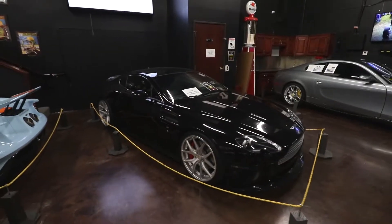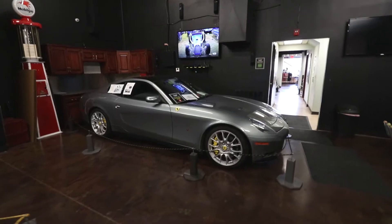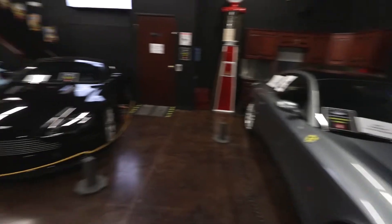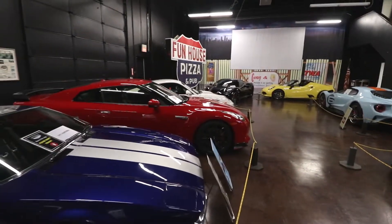We've got an Aston Martin V8 Vantage, a 2008 Ferrari 612 Scaglietti — so front-engine, mid-engine, rear-engine, like the Porsche over there. Just a little bit of everything on display.